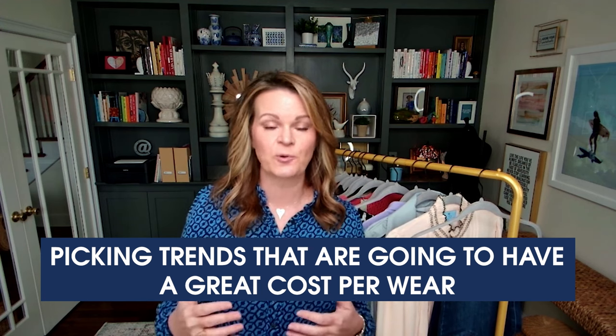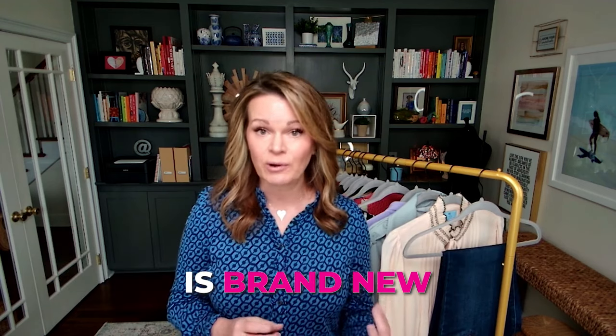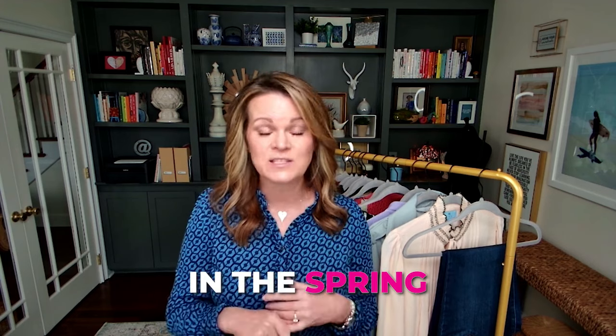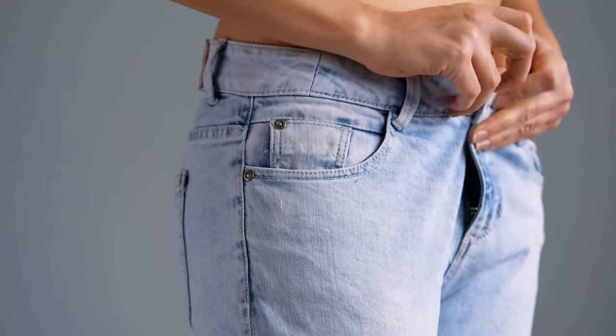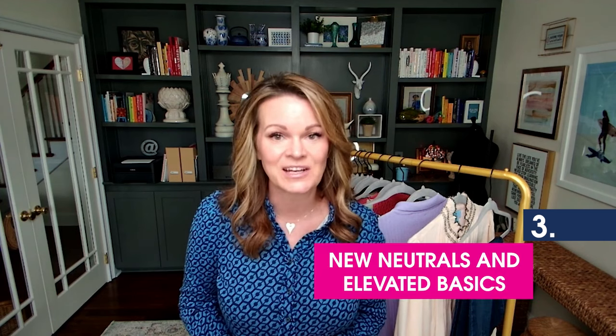What I love is picking trends that are going to have a great cost per wear — not only can you wear them in spring, but you'll see them in summer and fall as well. Since hyper feminine is brand new, there's a very good chance we're going to see these styles and cuts in the fall as well. So this is a great top you can wear now in spring and then turn around and wear in the fall with a jacket. If you're wondering what to style it with, you can style it with jeans or dress pants; for shoes, look at a kitten heel, slingback, or ballet flat. It's a pretty versatile top that you can either dress down or dress up.